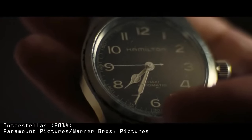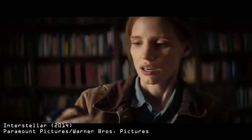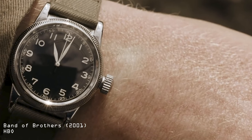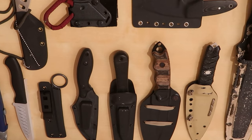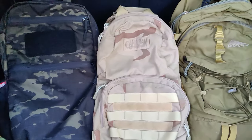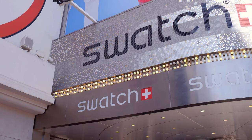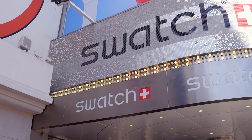Watches have become a really big thing in the tactical and EDC community. It always has been, but the topic of wristwatches usually took a back seat when compared to the talk surrounding knives, bags, and other things. I'm glad that it has in some ways because it pulls a lot of interest into a relatively niche subject.